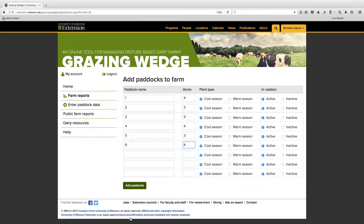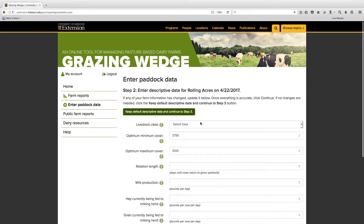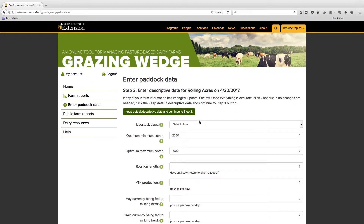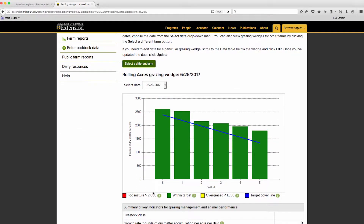With the farms and paddocks added to your account, select the Enter Paddock Data button to add the paddock data. Choose the appropriate farm. If necessary, change the measurement date from the current default date. In Step 2, default values have pre-populated the appropriate fields; this can be changed if necessary. Complete other fields as relevant and choose Continue. In Step 3, enter the amount of dry matter yield in the Dry Matter Yield text box for each paddock. You can also make changes to the plant type or mark a paddock as inactive if you've taken it out of production. Select Continue and the grazing wedge application will produce a visual depiction of the farm created from the paddock data you provided for that particular date.